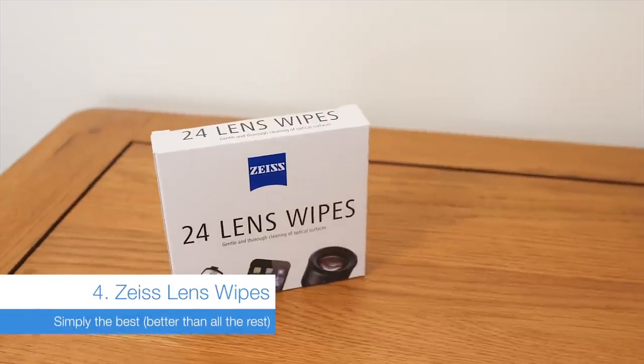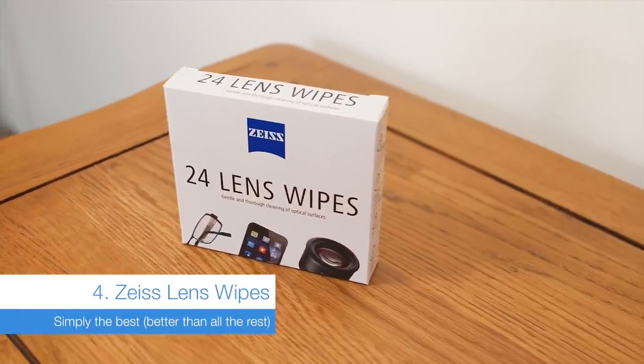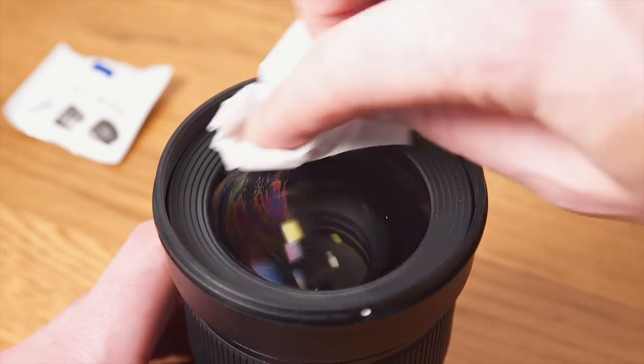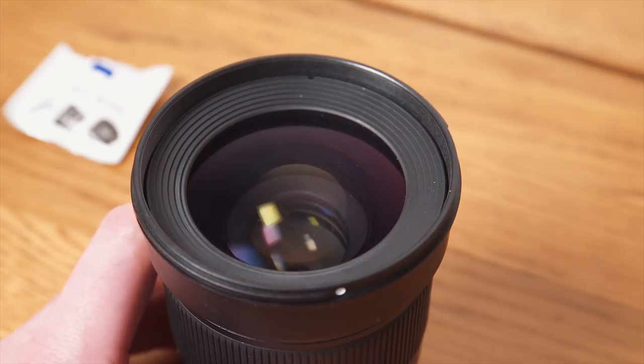Everyone knows and loves Zeiss lens wipes. They do the job better than any other wipe I've used. It must be their proprietary blend of unicorn tears and leprechaun sweat that makes them so effective against fingerprints, grime and dirt on your lenses.